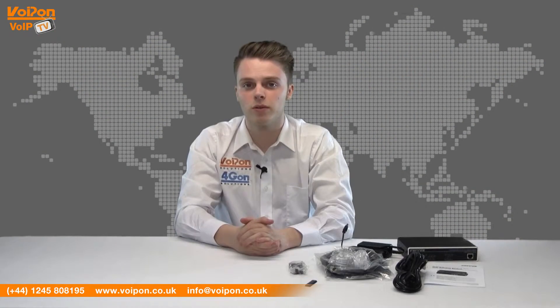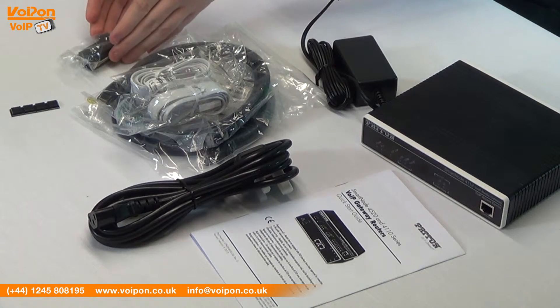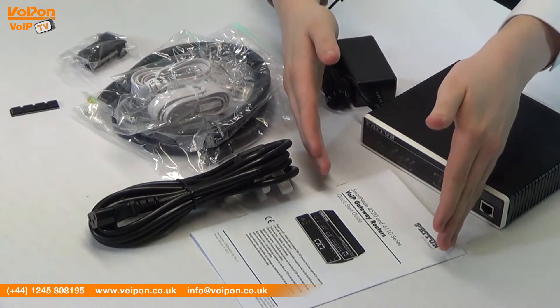The Patton SmartNode 4112 comes complete with the 4112 base unit, the DB9 to RJ45 control port adapter, associated cabling, rubber feet, a power cord, a power adapter and documentation.